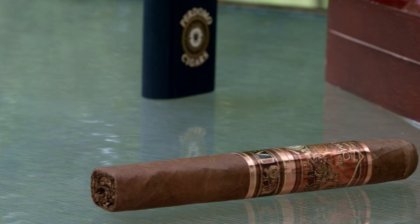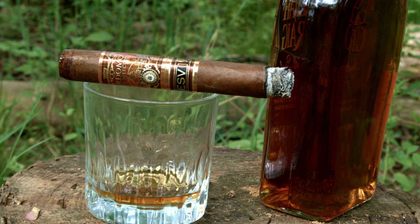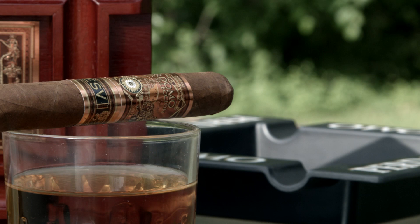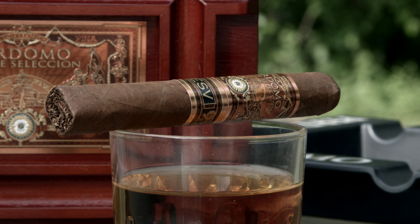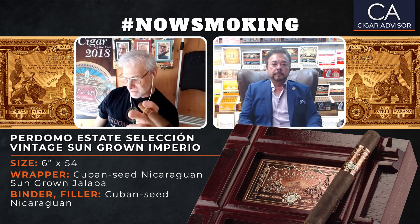A couple of things about Perdomo if you're not familiar with them — and if you're not, be ashamed of yourself. It is a family owned and operated company since 1992, headquartered in Miami, Florida, with agricultural operations in Esteli, Condega, and Jalapa, Nicaragua. It's fully vertical — everything in the cigar they control from the seeds all the way down to the packaging, all done at Perdomo's facilities. Interestingly, it takes 3,054 steps to make a cigar from planting the seeds to the finished product.